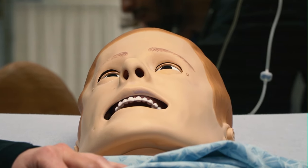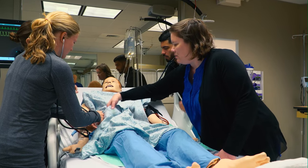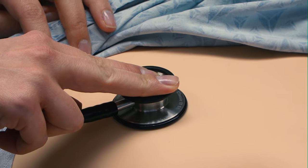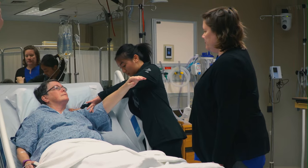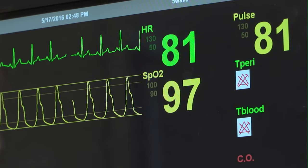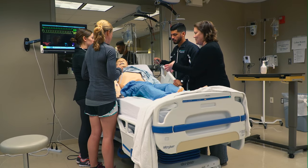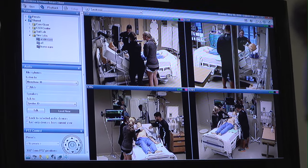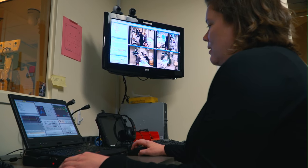We use simulation in case-based learning to both enhance and assess learning. Simulation uses instrumented mannequins, or actor patients known as standardized patients, to give you an authentic experience with patient care, crisis management, and team decision-making that takes place in a safe and controlled setting. Faculty can observe the student-patient interaction remotely to maintain a more realistic setting, as well as to facilitate student reflection as the experience concludes.